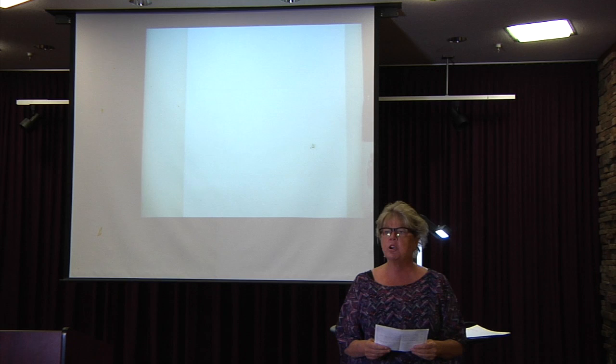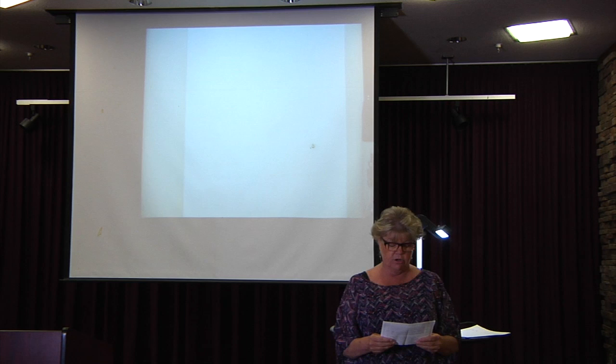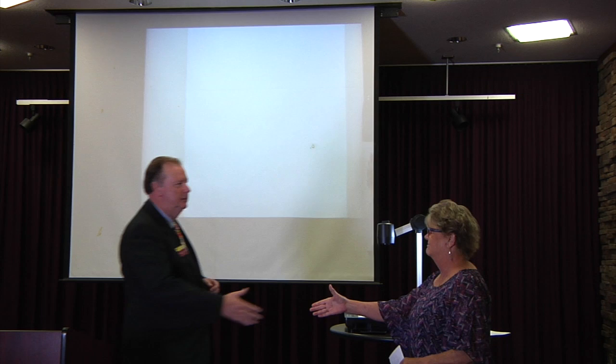The Distinguished Club Program is the primary tool in evaluating the progress and success of your club. Today we have our district's foremost expert on how the DCP program can be used in your club. Please welcome past district governor, Distinguished Toastmaster, Matt Branstetter.